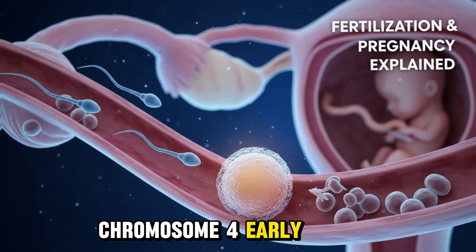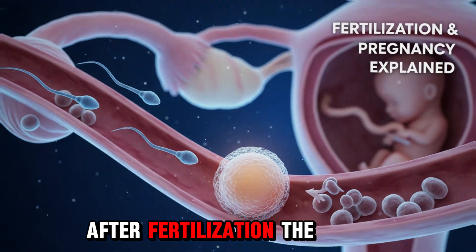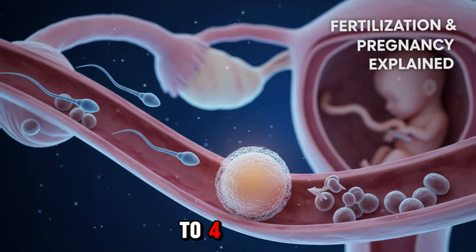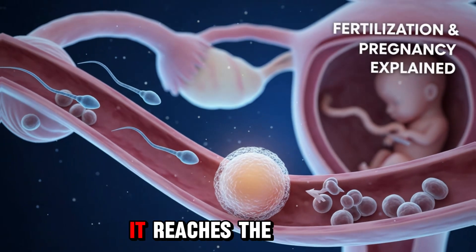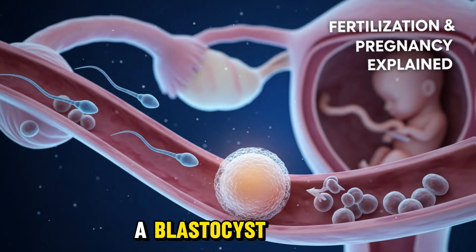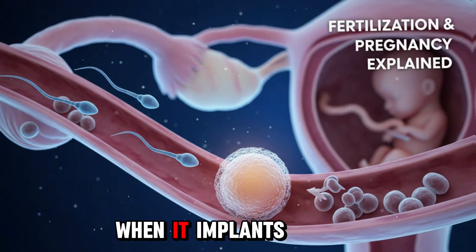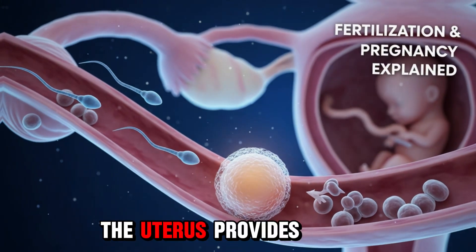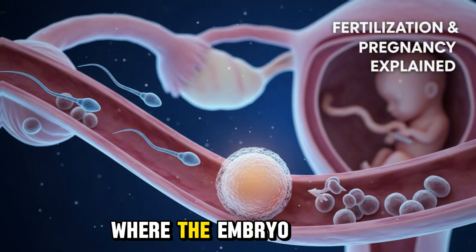Section 4: Early Development — From Zygote to Blastocyst. After fertilization, the zygote begins cleavage. It divides rapidly from two cells to four, eight, sixteen, and beyond. By the time it reaches the uterus after about five to seven days, it has become a blastocyst — a tiny cluster of cells ready to implant. When it implants into the uterus lining, pregnancy officially begins. The uterus provides a nutrient-rich environment, a safe home where the embryo can grow.